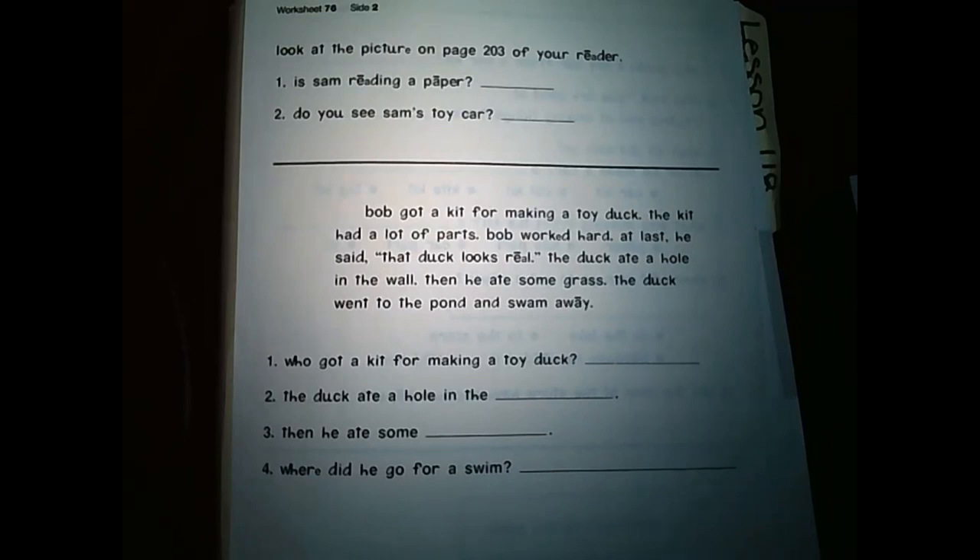Alright guys, I'm going to wrap it up over on this end. That is the end of lesson 76. Make sure you're practicing your reading at home. Read this story to mom, dad, grandma, grandpa, brother, sister, whoever is at home with you. And I will catch you guys over in lesson 77. See you in a bit.